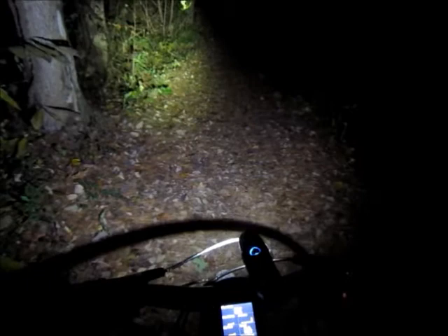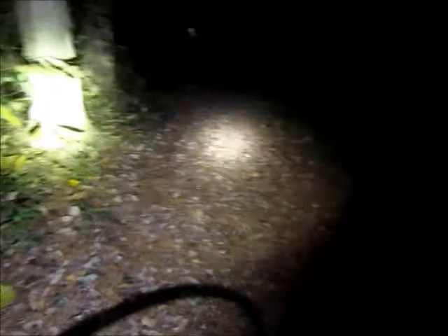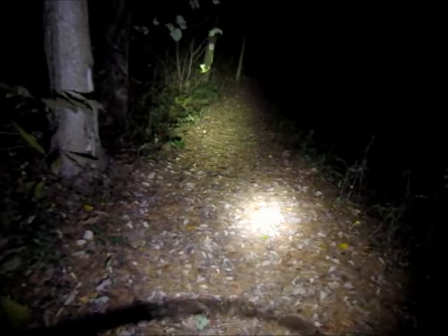I should show you both at once if you really want to be bright. You can have the helmet one and the handlebar one together, and the combo on the trail is pretty good — pretty well illuminated.